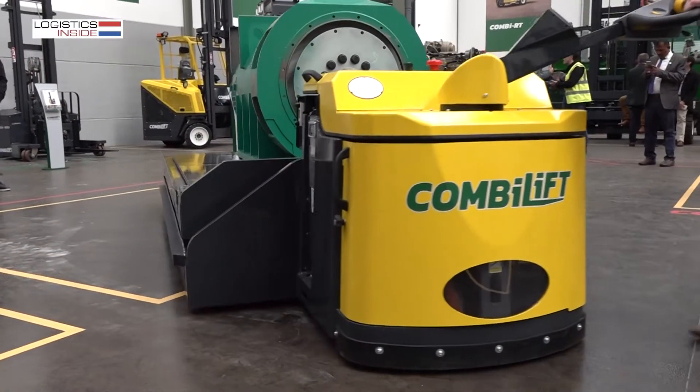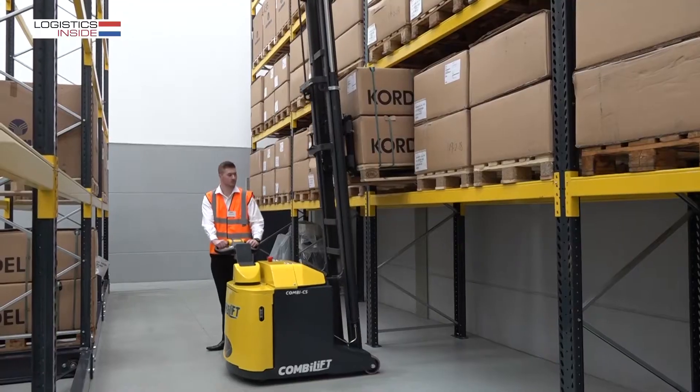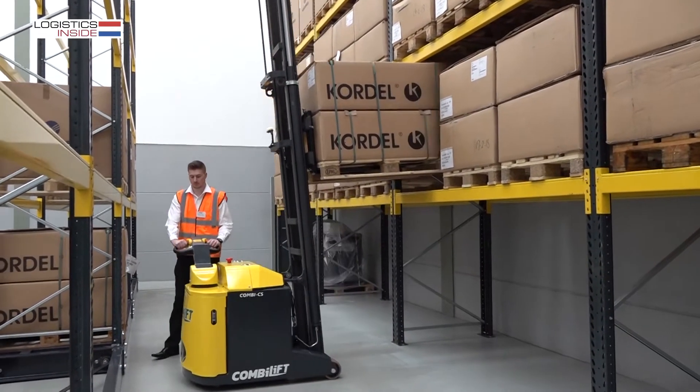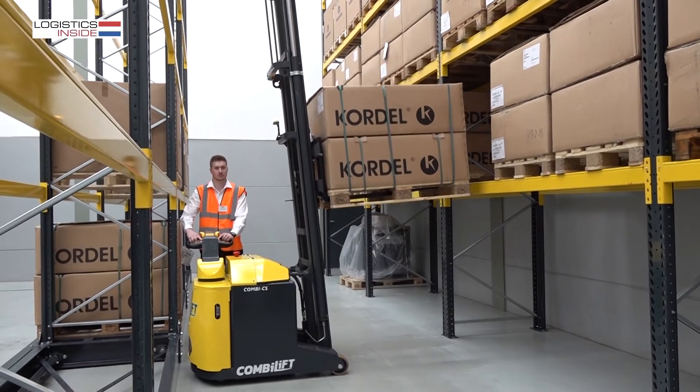CombiLift has expanded its product range with a heavy duty pallet truck and a unique carrier. Logistics Insight asked sales manager Ulrich Stoudl about the details of these remarkable trucks.